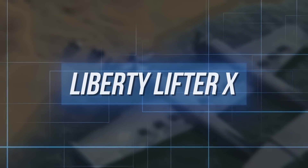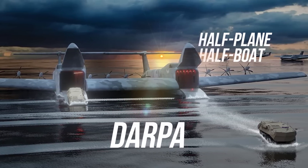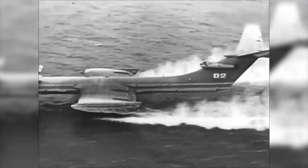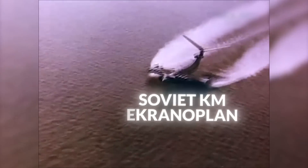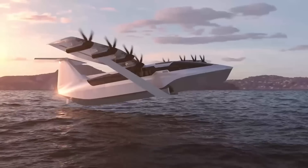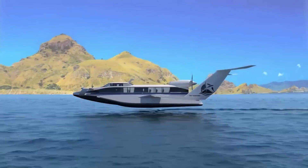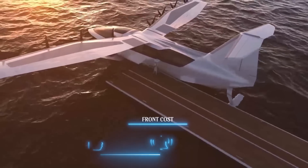The Liberty Lifter X is a half-plane, half-boat concept from DARPA — the US military's Defense Advanced Research Projects Agency. Its development launched in mid-2022 under the Liberty Lifter program, tasked with developing a long-range, low-cost transport using maritime ground effect — similar in some ways to the Soviet KM Ekranoplan but far more advanced. The goal: a plane that skims over water in ground effect mode but can also operate at mid-altitudes up to 10,000 feet, combining the speed of airlift with the efficiency of sealift.